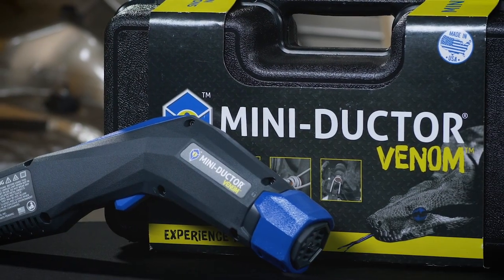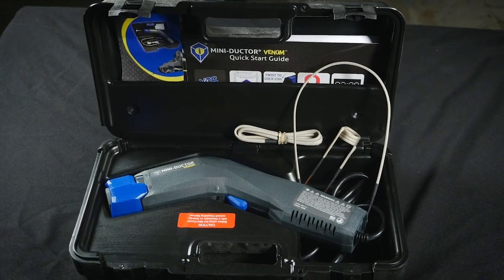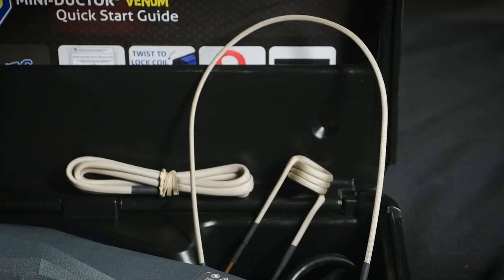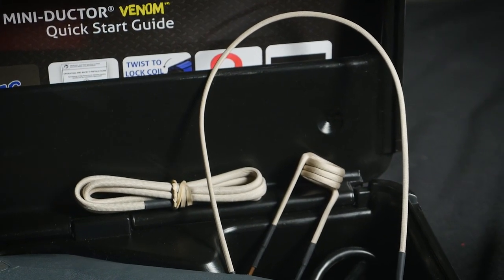Our newest product, the MiniDuctor Venom, was introduced in 2016. The kit includes a MiniDuctor Venom power supply with power cord inside a custom fit storage case, a 7/8 inch preformed coil, U-form coil, bearing buddy coil and a 2-year warranty.